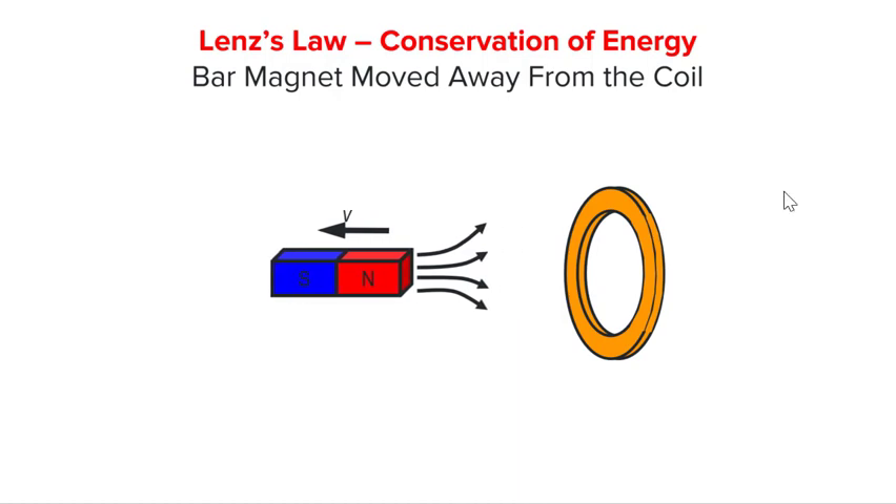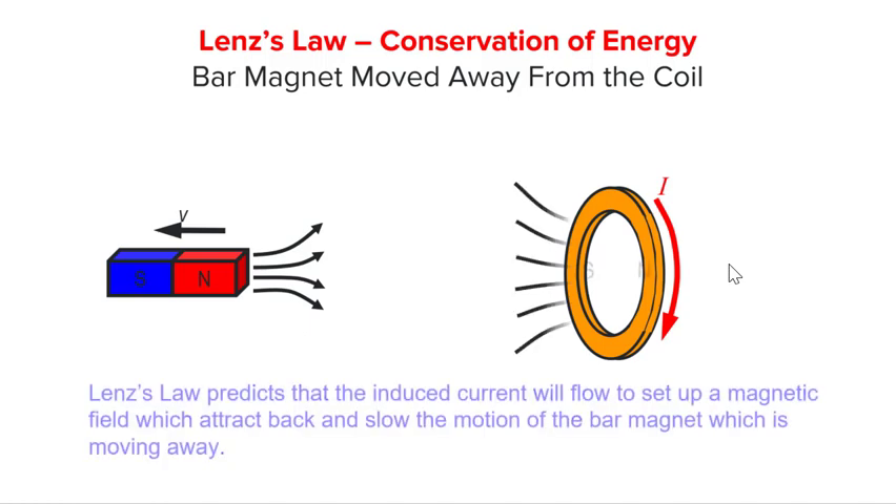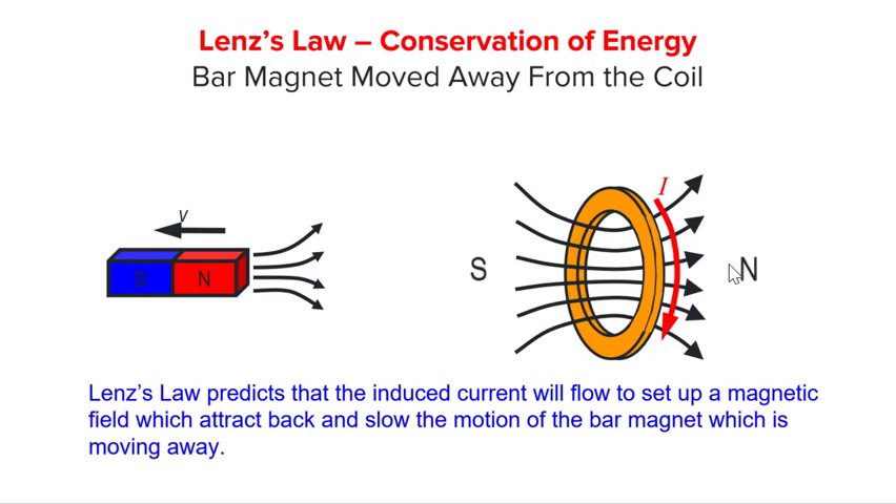In this case, when the bar magnet is moved away from the coil, the coil experiences a decreasing flux linkage. Lenz's law predicts that the current now flows in this direction, to set up a magnetic field towards the right, to try and attract back the bar magnet. And this will slow the motion of the bar magnet in the process.